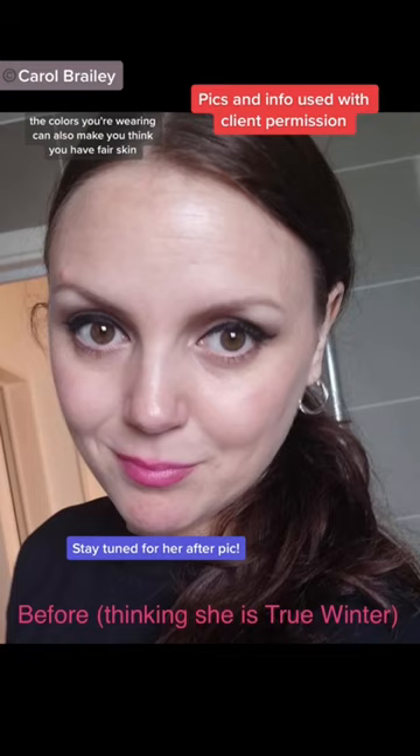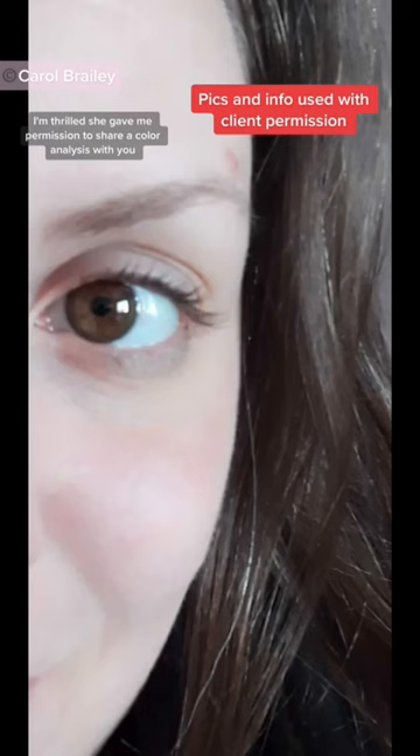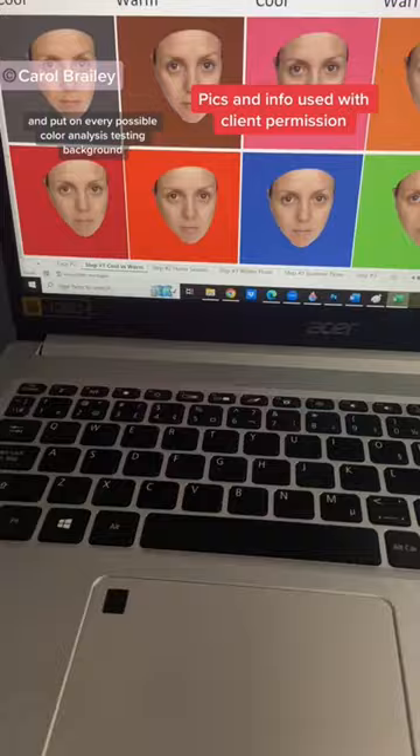For her color analysis, this client thought she was a True Winter. I'm thrilled she gave me permission to share her color analysis with you. There's a look at her eye, here's a look at a couple of her historical pictures, and then her natural coloring was isolated and put on every possible color analysis testing background.